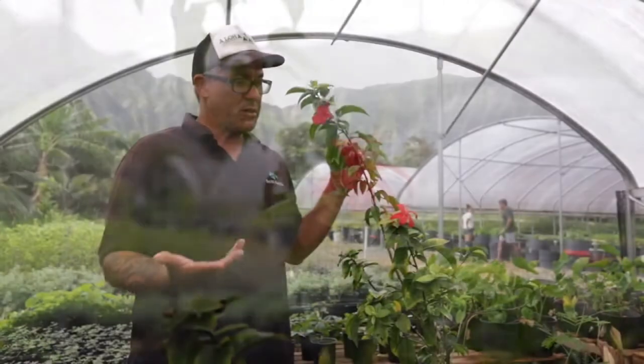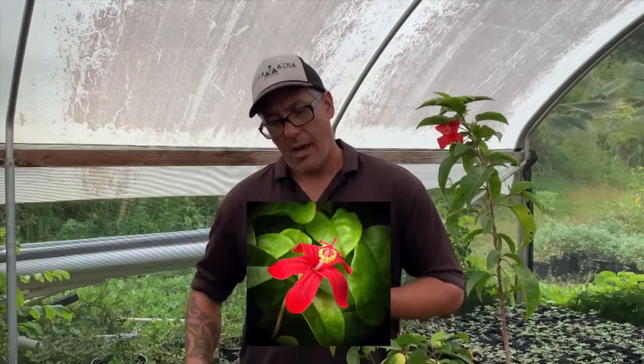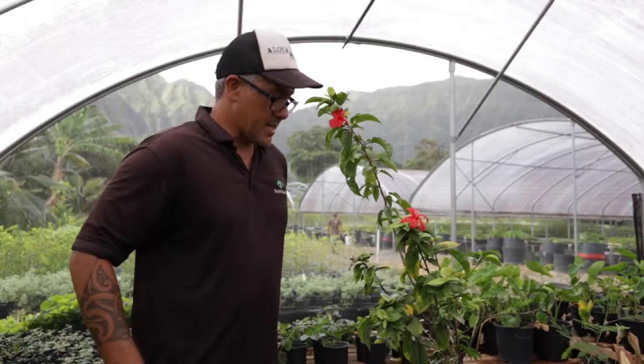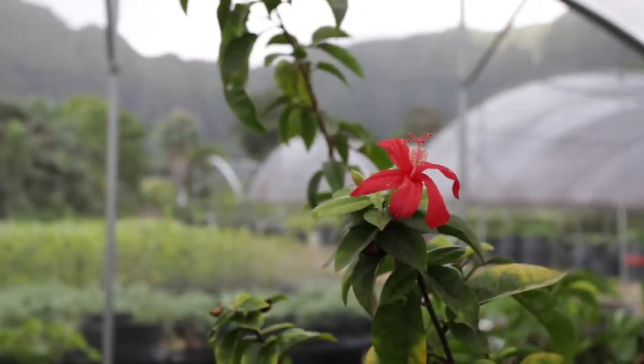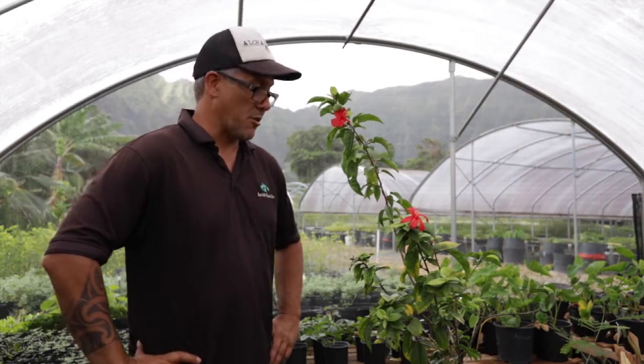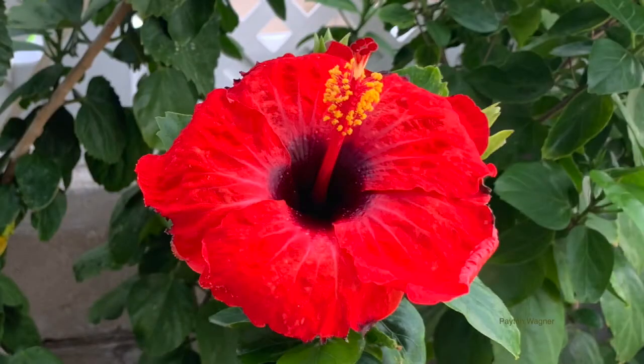Over here we have two different species of native red hibiscus. This one in particular is Hibiscus clayi, found only on the island of Kauai. This one is extra special to us because it actually is a plant that once belonged to the late Betsy Gagne. She was a real inspiration to a whole bunch of people in the conservation industry, and we were very fortunate to get a plant that once belonged to her. You can notice they're a lot smaller than your typical Hibiscus rosa-sinensis, which is what most people in Hawaii have in their yards.